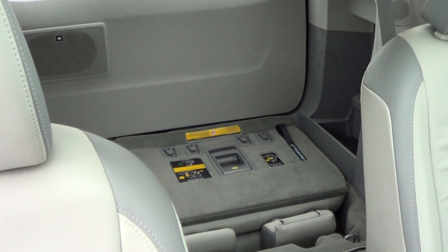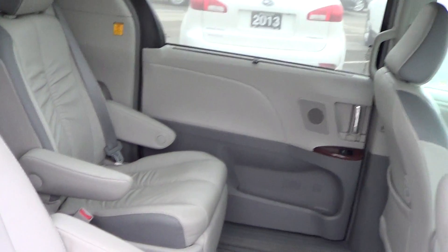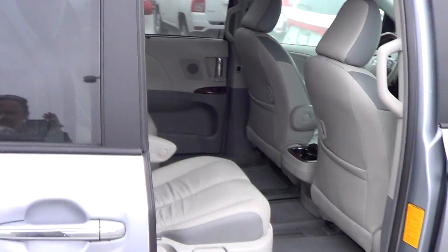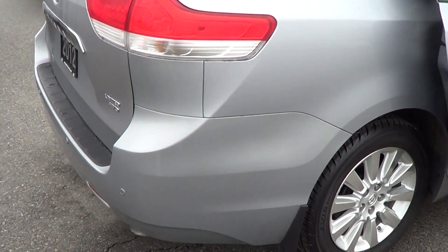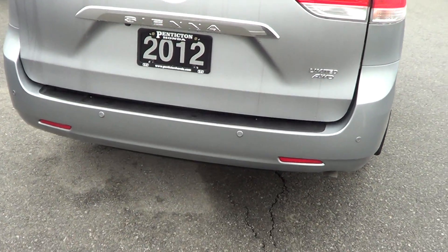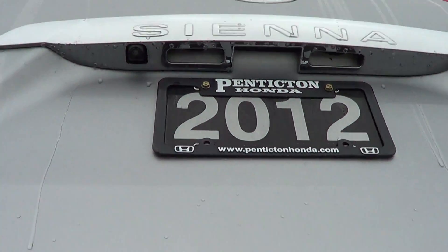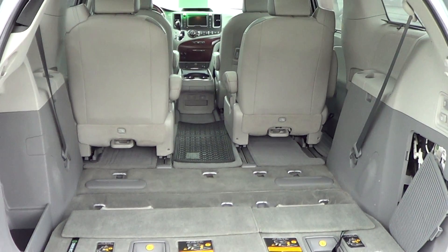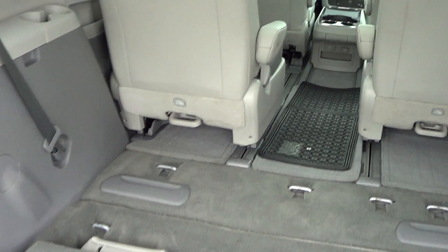And then the back — the seats are reclined right now, so you get tons of storage if needed. You can see your backup sensors, there's your backup camera. And just the cavernous volume in this vehicle is amazing.